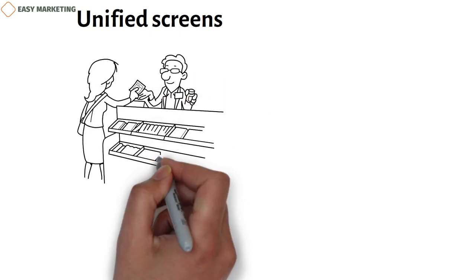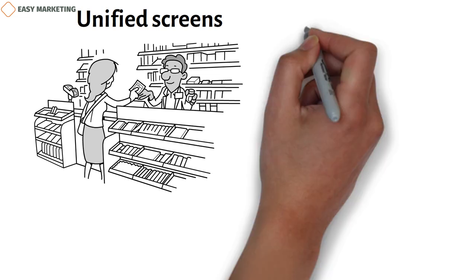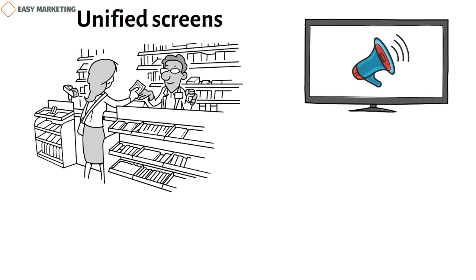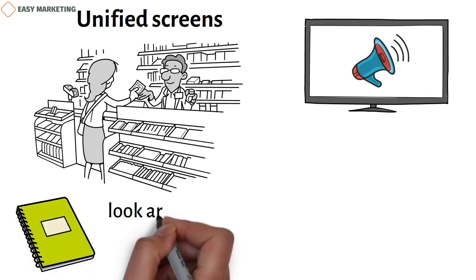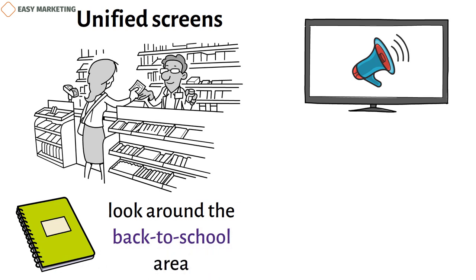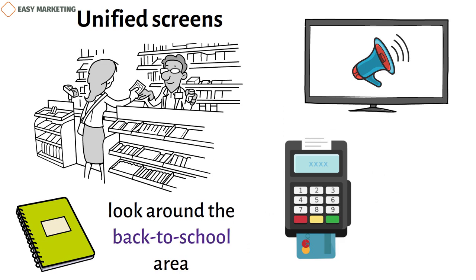Unified displays work well in several ways. First, they make sure that customers can find what they want quickly and don't have to waste time looking around the store. Also, they give stores chances to promote different products together. If a customer comes in for a notebook, they'll probably look around the back-to-school area and leave with more than they came in for. By choosing the right iPad point-of-sale POS system, these merchants can also speed up the payment and checkout process.